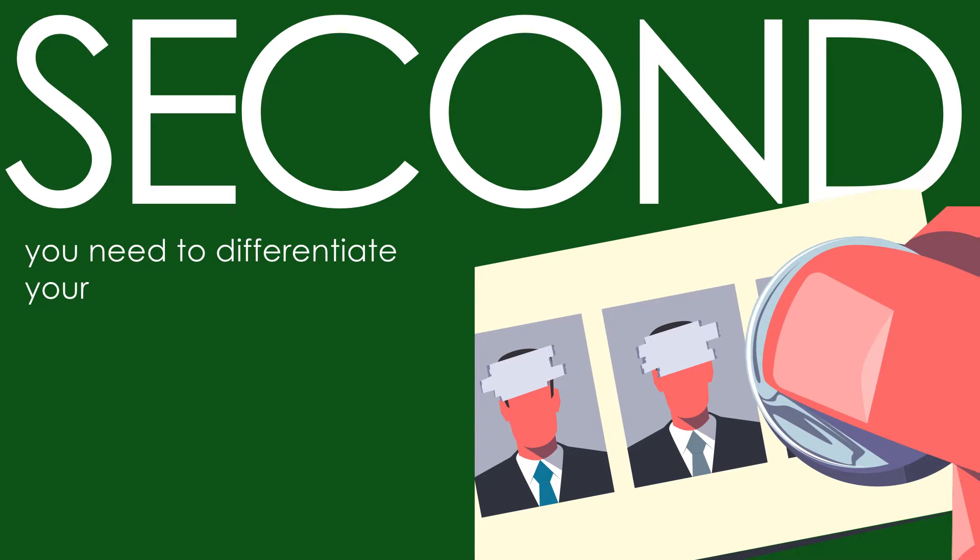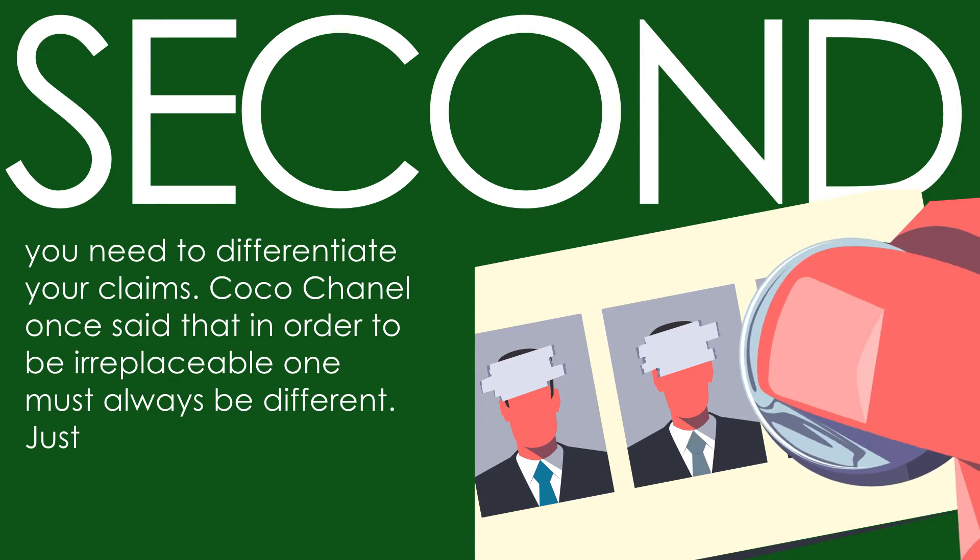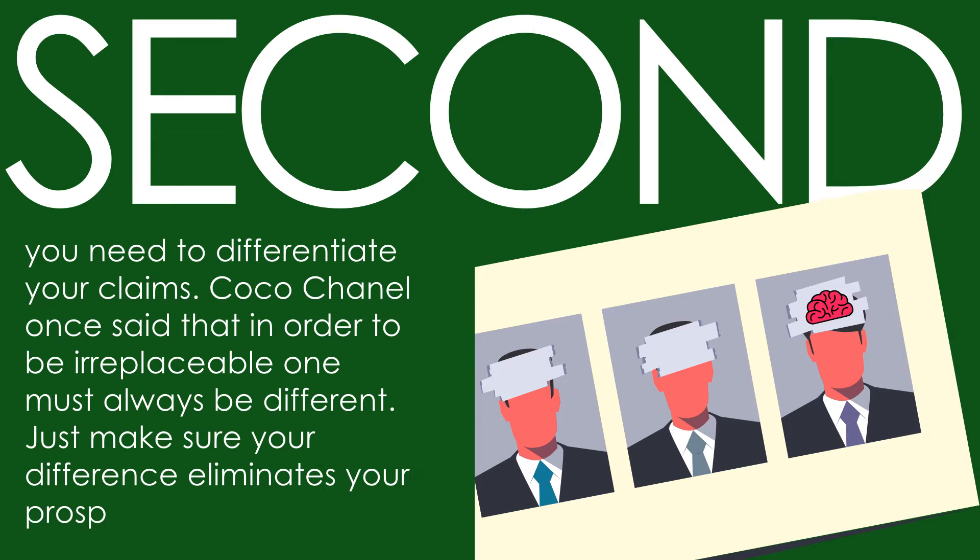Second, you need to differentiate your claims. Coco Chanel once said that in order to be irreplaceable, one must always be different. Just make sure your difference eliminates your prospect's pain.